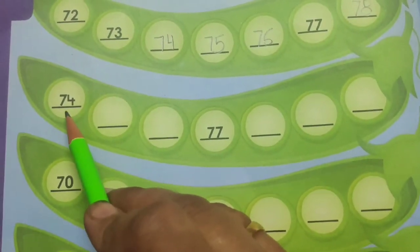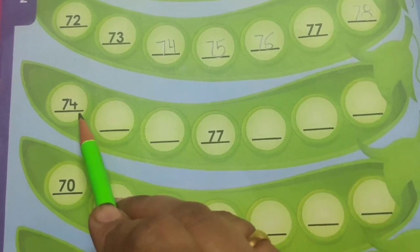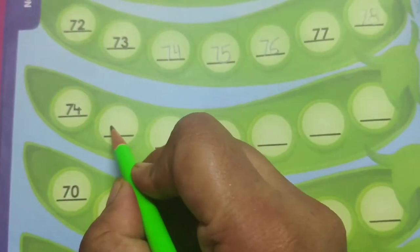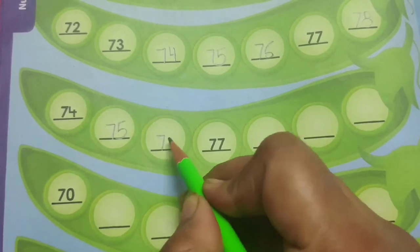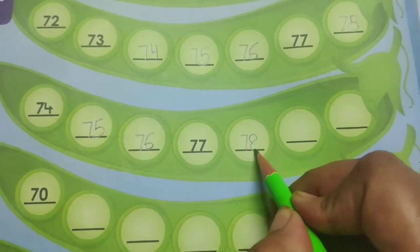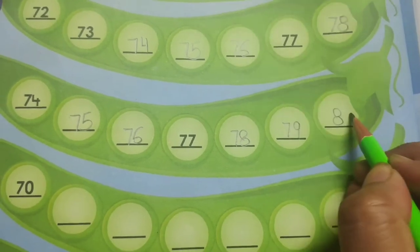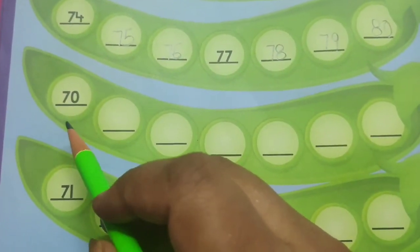Now after completing this row we will come to the next row. You can see the first number written over here is 74. So we will start counting from 74. After 74, 75. Then 76. You can see 77 is already written. 78. Then 79. Then 80. After this row we will come to the next row.